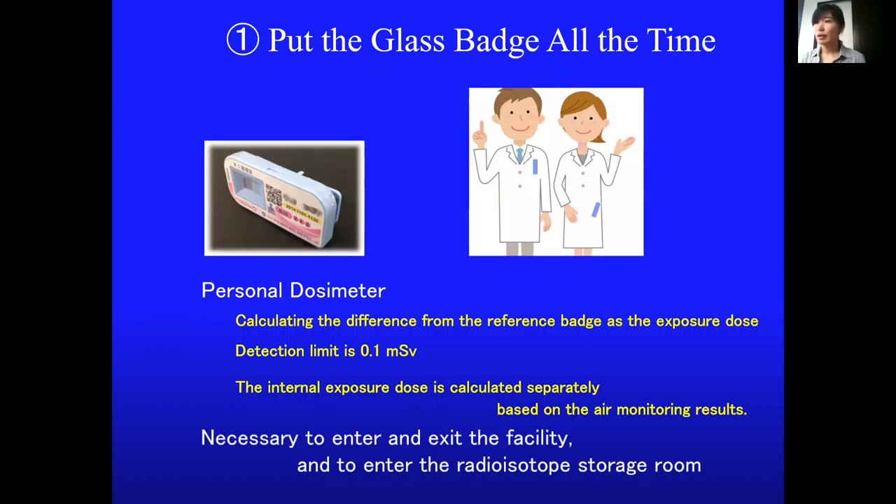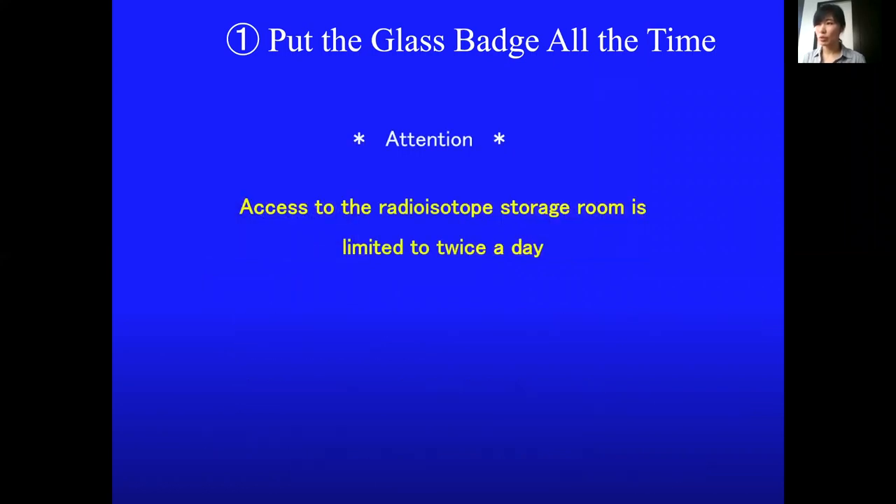Note that anyone can access the Radiation Stock storage room only twice a day: once for pickup of the Radiation Stock and once for returning.